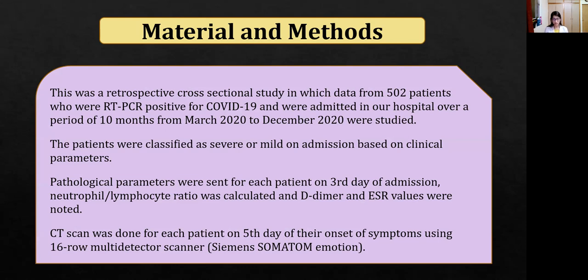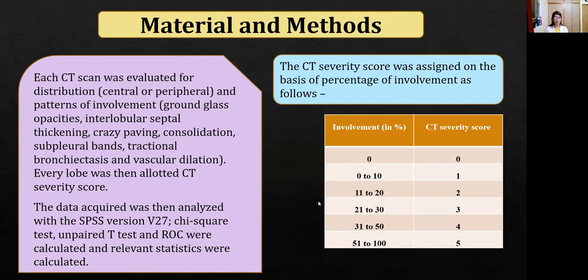CT scan was done for each patient on day 5 of their onset of symptoms using a 16-row MDCT scanner. Each CT scan was evaluated for distribution and patterns of involvement, and the data acquired was then analyzed using SPSS version 27.